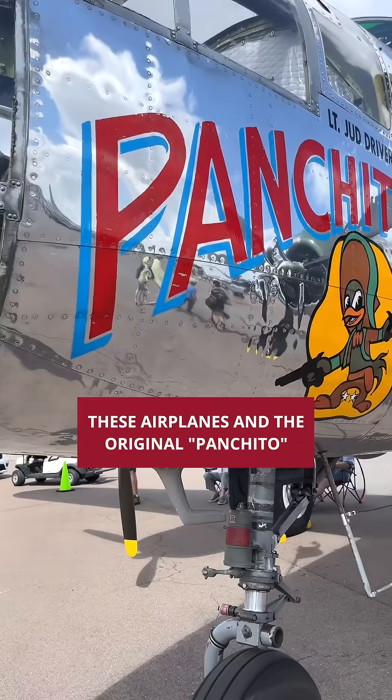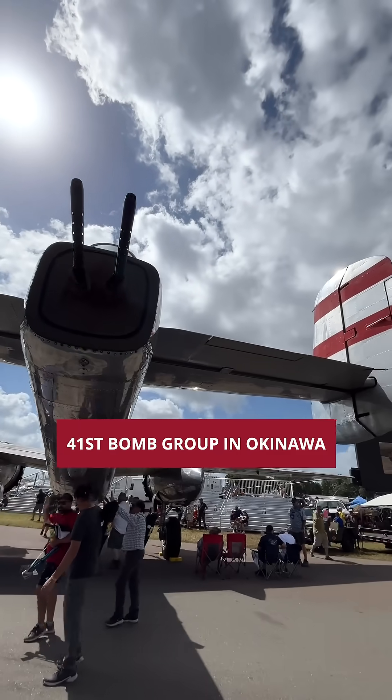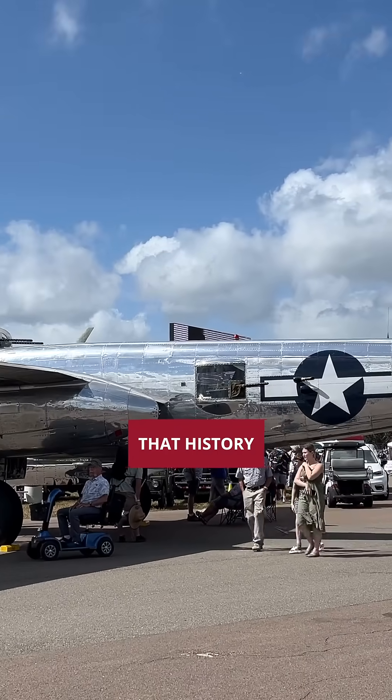This airplane and the original Panchito served with the 396th Bomb Squadron, 41st Bomb Group in Okinawa during the summer of 1945. We have tried to keep alive that history.